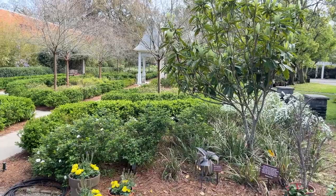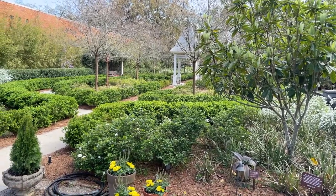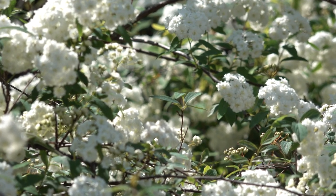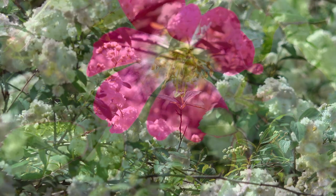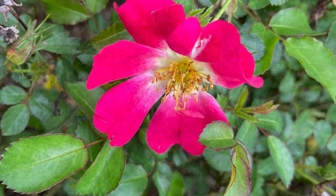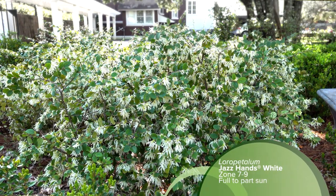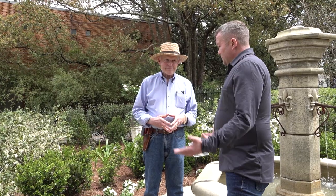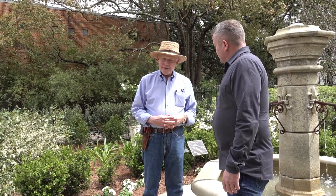Yes — the Natchez lagerstroemia or crape myrtle, the Indian hawthorn, we have many Noyuki sasanqua, that's a favorite of mine. We have white loropetalum. Of course, the camellias are all around, dispersed throughout. You did a great job with this beautiful garden. Thank you so much.